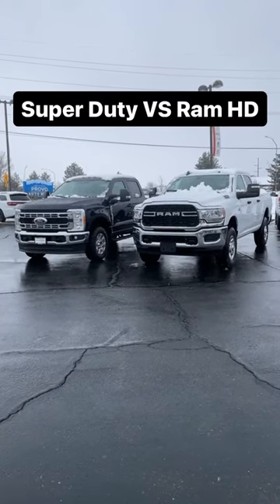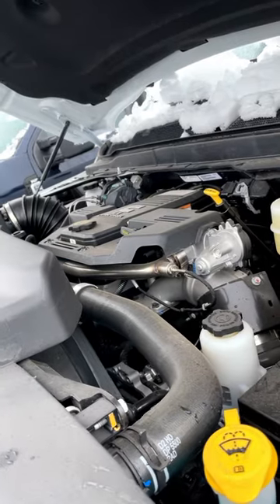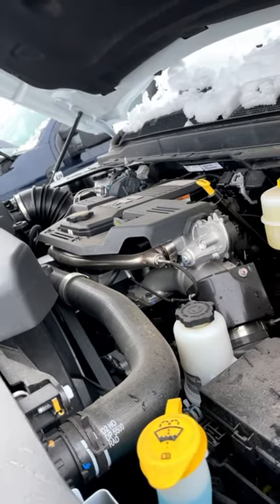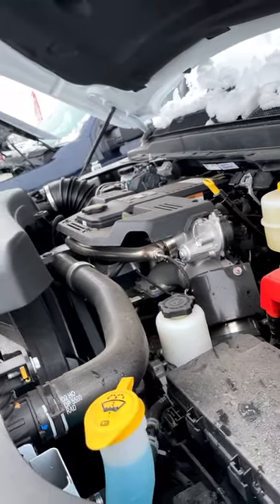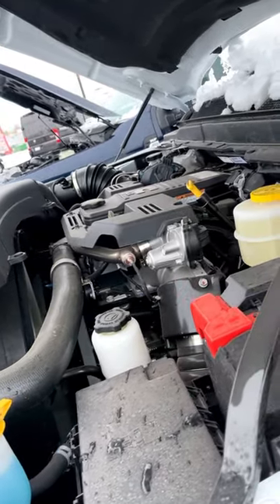Let's compare the all-new Ford Super Duty to the Ram HD. The Ram HD has three powertrain options available: a 6.4 liter Hemi V8, a standard output Cummins, and a high output Cummins. The high output Cummins has 1,075 pound-feet of torque.